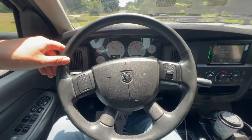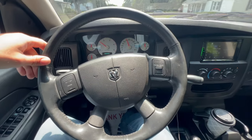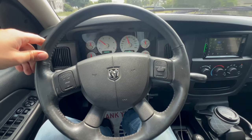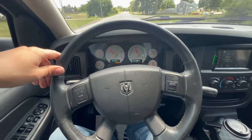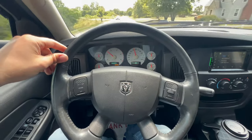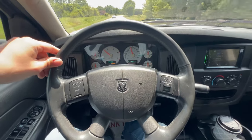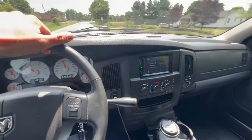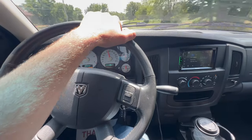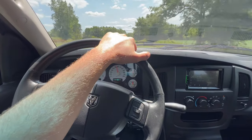We are in tow haul, by the way, although it's probably not necessary pulling this little trailer. I do have it in tow haul. Shifts good, drives good, sounds really good — AC keeps the cabin nice and chilly.